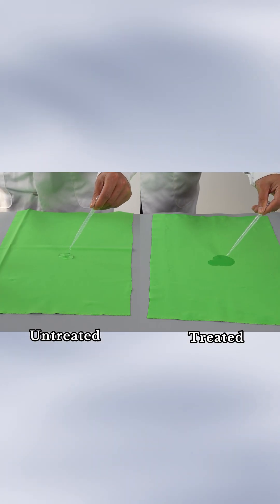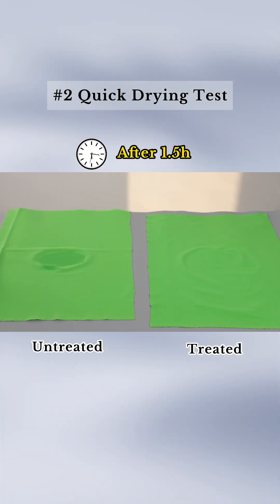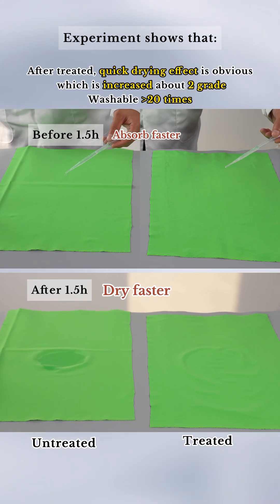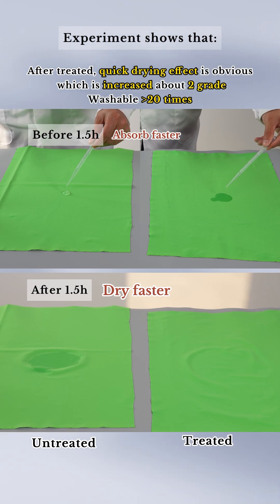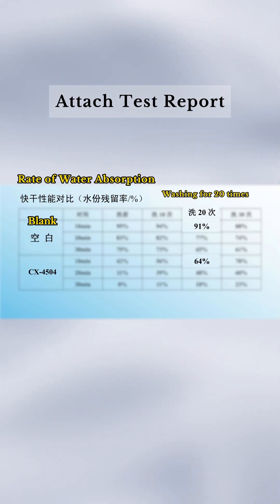Let's see the quick drying effect. The experiment finds that after 1.5 hours, the treated fabric becomes dry first. Also, it can still keep excellent performance after washing 20 times.